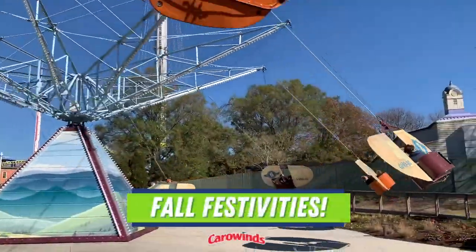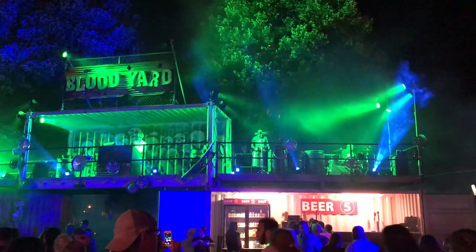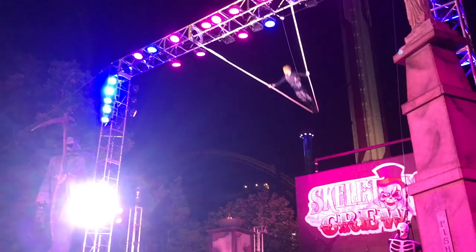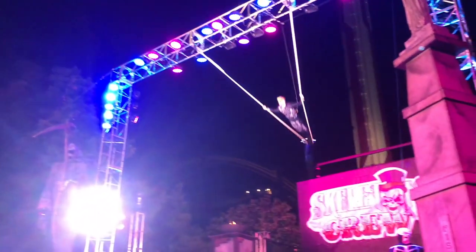Fall festivities: during the day Carowinds is filled with awesome activities for kids, and then at night it turns into Scarowinds. This separately ticketed event offers a handful of haunted houses and scare zones. It does get really busy, so I highly recommend buying the Fright Lane pass so you can skip the lines to the haunted houses.